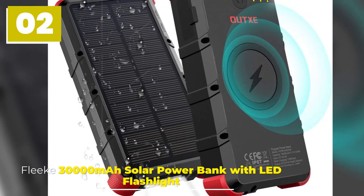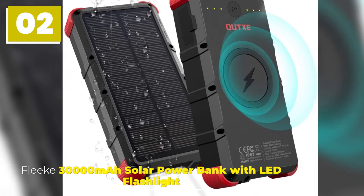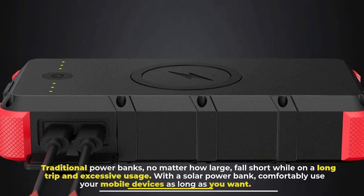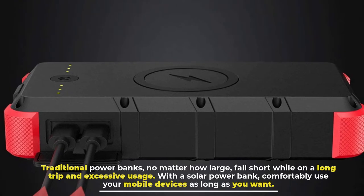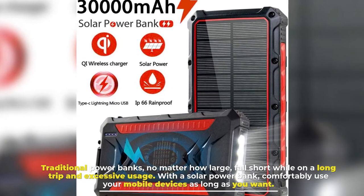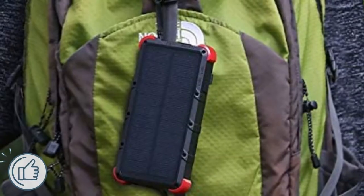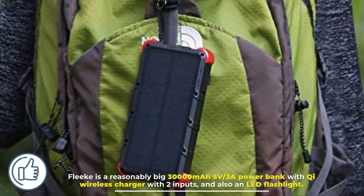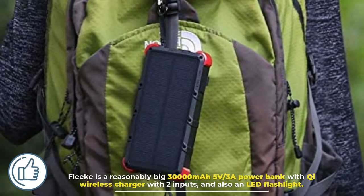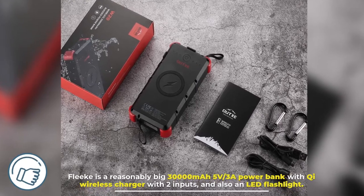Number 2: FLEEK 30000mAh Solar Power Bank with LED Flashlight. Traditional power banks, no matter how large, fall short while on a long trip with excessive usage. With a solar power bank, you can comfortably use your mobile devices as long as you want. FLEEK is a 30000mAh, 5V-3A power bank with a Qi wireless charger, two inputs, and an LED flashlight.